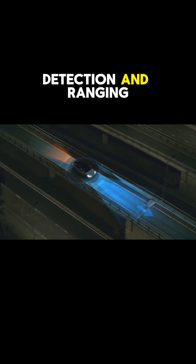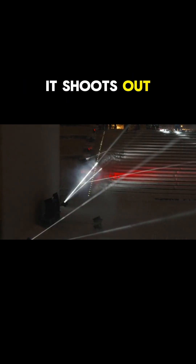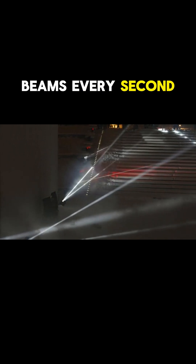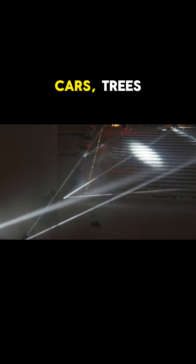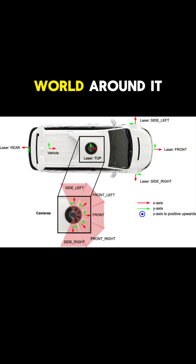First up, LiDAR. Think of LiDAR like a bat using echolocation, but with lasers. It shoots out thousands of laser beams every second, bouncing them off everything — cars, trees, even that random scooter on the sidewalk. By measuring how long it takes for the light to get back, the LiDAR can create a 3D map of the world around it.